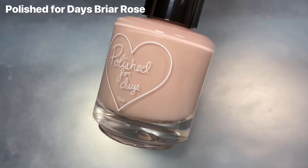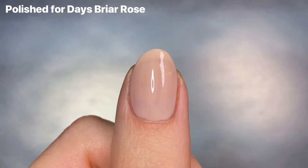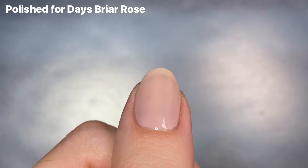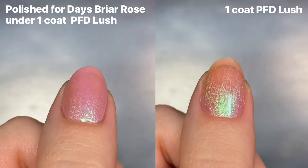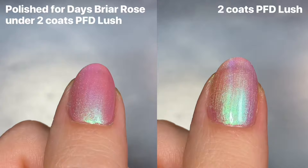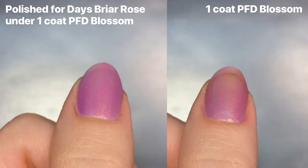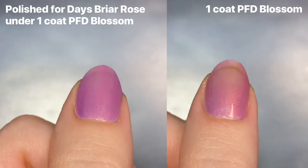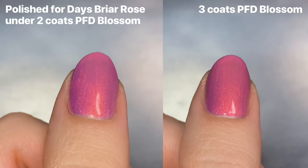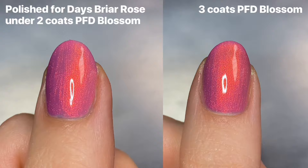The last polish I picked up technically isn't a polish — this is one of Polish for Days' soft focus base coats in the shade Briar Rose. It's basically a super dusty, blush-toned blurring base coat, and I ended up really loving this one. It had really nice coverage on the first coat alone. The best way to show the difference is to show how this blurring base coat looks underneath all of the sheer polishes I shared today — the left side has the blurring base, and the swatches on the right are just with a clear base coat. The whole point is to blur your nail line a little bit more, so if you don't want to do three coats of a sheer shimmery polish, you can do one coat of a blurring base and then two coats of the sheer, and it pretty much looks the same.